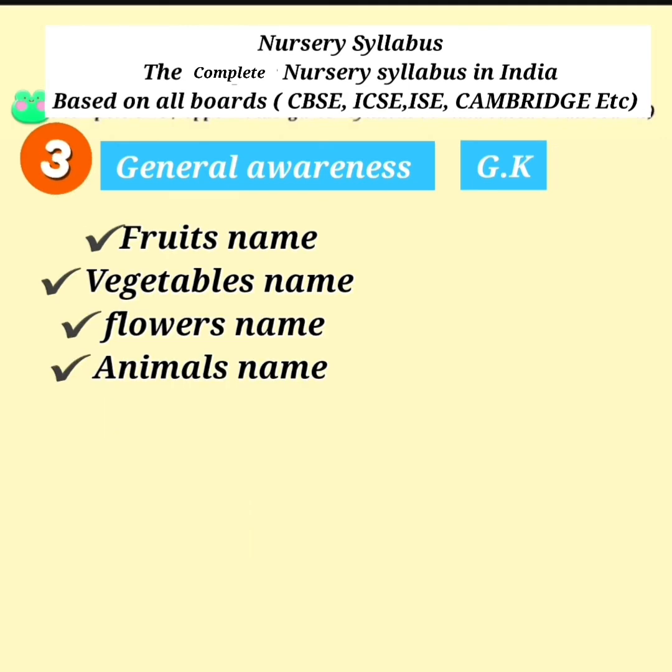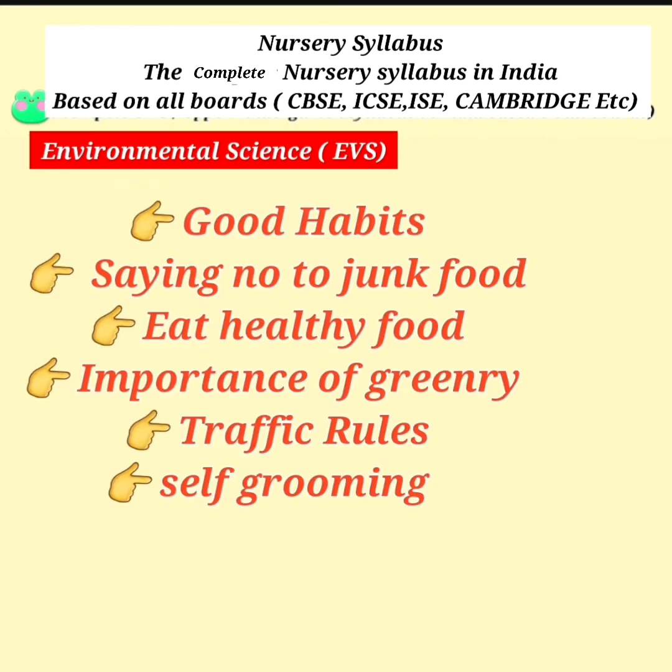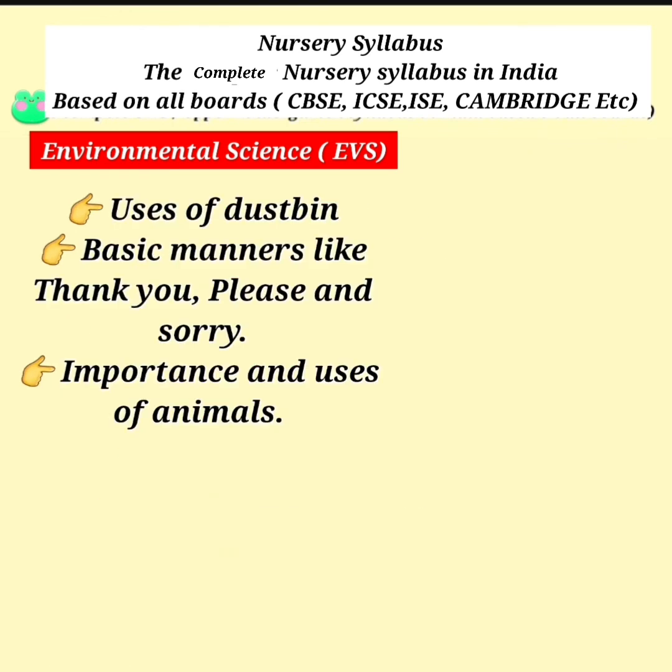Fruits Name, Vegetables Name, Flowers Name, Animals Name. Good Habits: Saying No to Junk Food, Eat Healthy Food, Importance of Greenery, Traffic Rules, Self Grooming, Uses of Dustbin. Basic Manners like Thank You, Please, and Sorry. Importance and Uses of Animals.